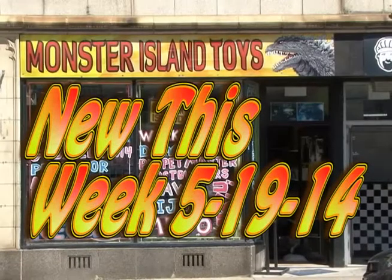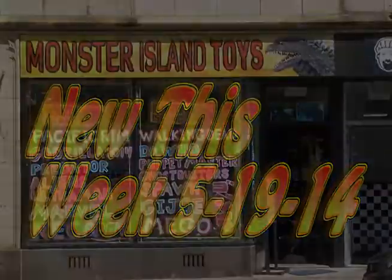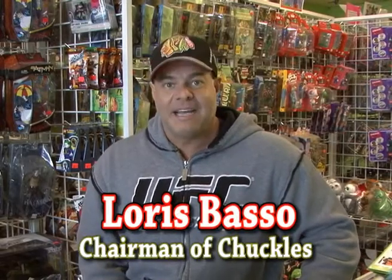You think it's strange a grown man surrounded by Godzilla toys? Me either. This is what's new this week at Monster Island Toys for Monday, May 19, 2014.